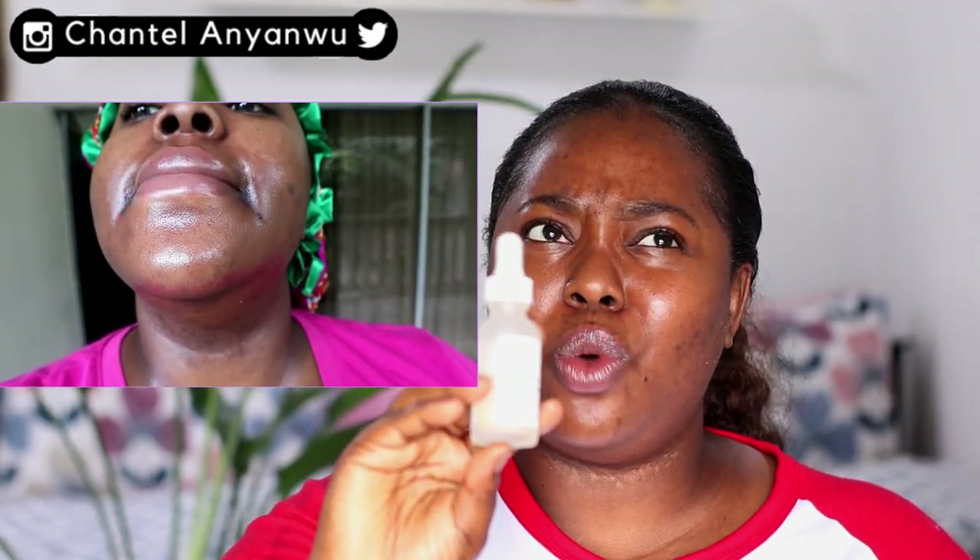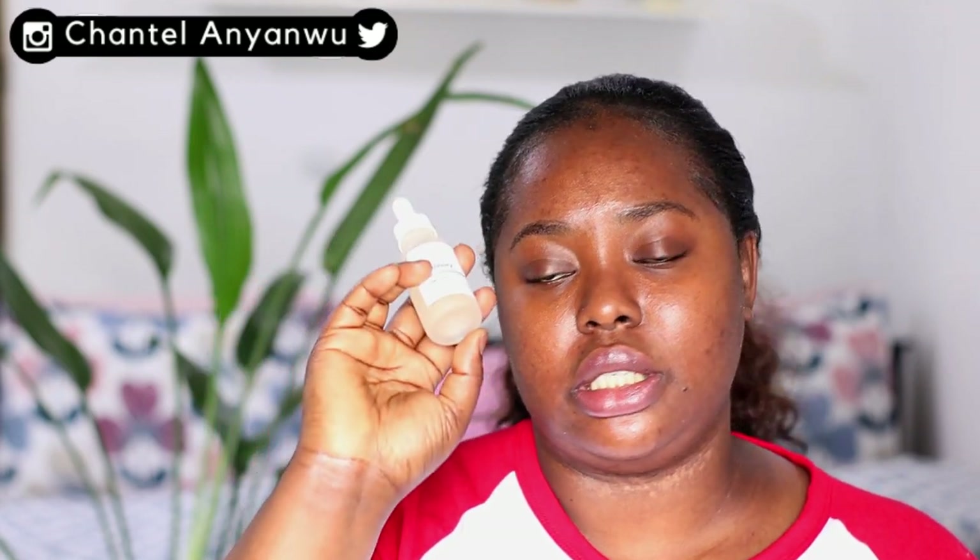I used to have dark spots underneath my lip area and by the sides of my mouth, but I believe the Alpha Arbutin did the work. This is gold in a jar. It starts working between 8 to 12 weeks and I really love this one. If you're not getting anything from The Ordinary and you're suffering from dark spots and hyperpigmentation, please get the Alpha Arbutin — it's amazing.